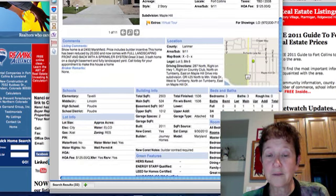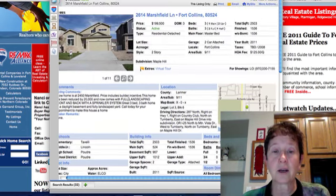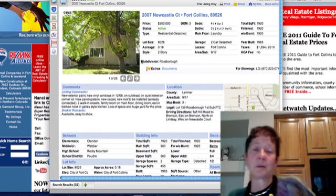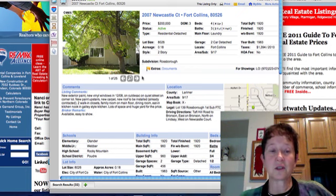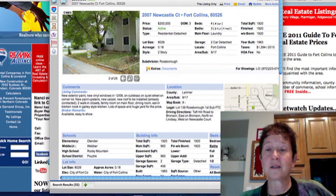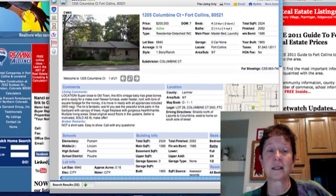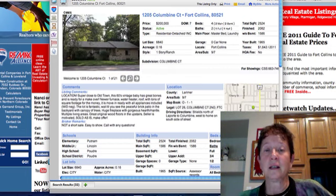I'm trying to see if a builder contract is required — I think it's already built. Sometimes you can't tell with these builders; it takes a little more research. 2007 Newcastle is $200,000 — four bedrooms, all upstairs, built in 1983 with a covered porch. Looks like it needs some grass. Columbine Court is a ranch for $200,000.